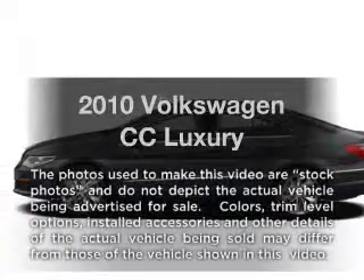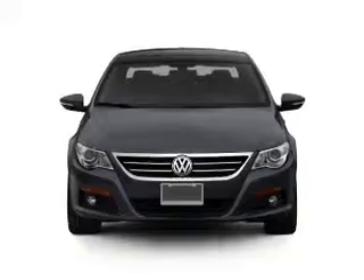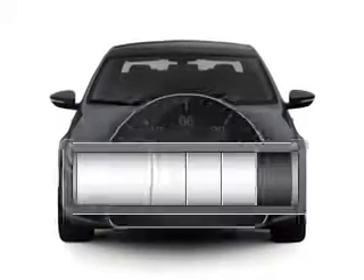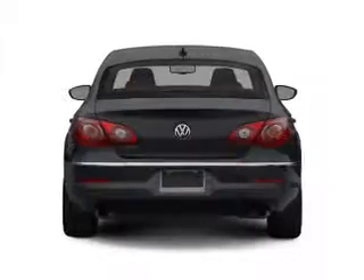Imagine yourself in this 2010 Volkswagen CC. Travel the roads in style and comfort in this great vehicle. With low miles, this automobile will take you far and get you where you want to go.